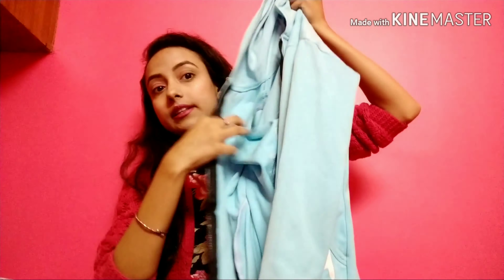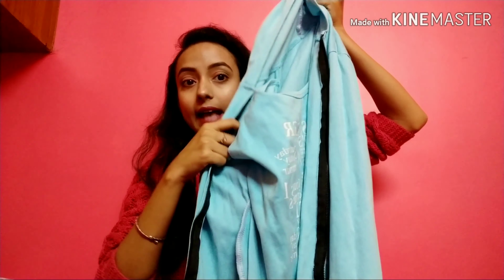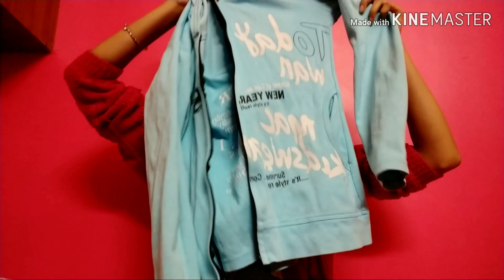Then I have this blue hoodie jacket. It has a cap and a top inside attached to it, and it is full sleeves with a jacket outside. Its price is Rs. 400.